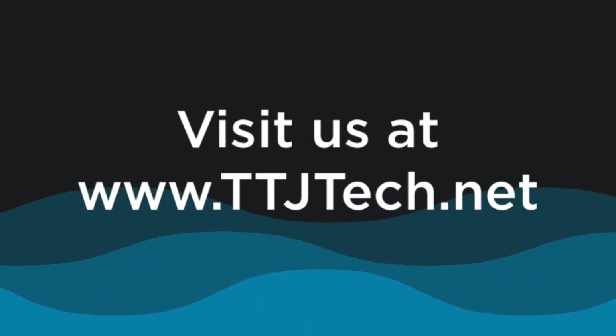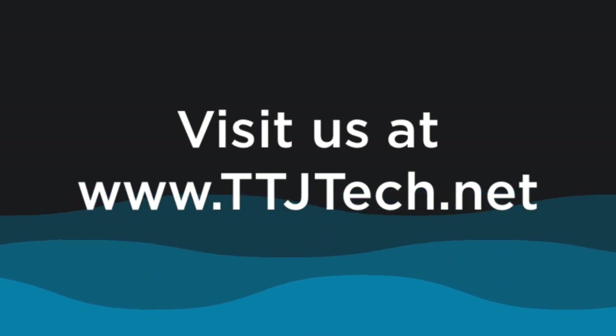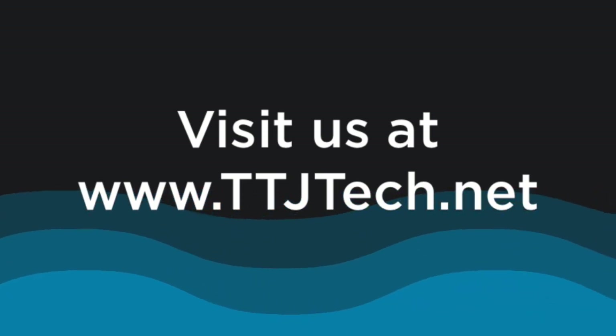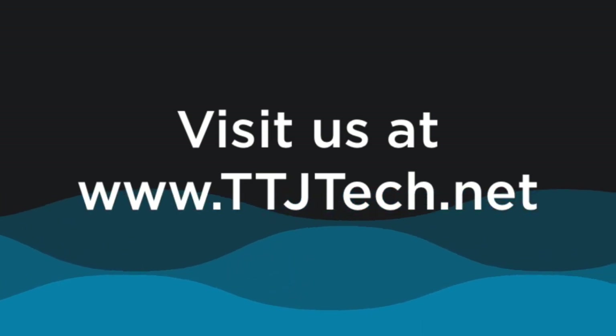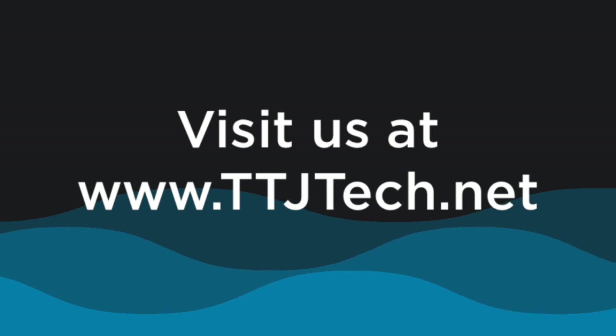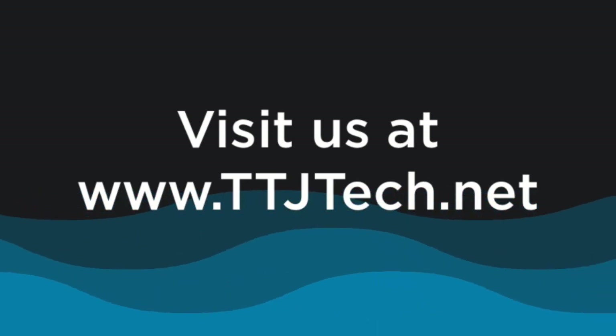That's all for this module, but we will be back very, very soon with the next one. Thank you for joining us. Don't forget to like, subscribe, comment, and hit that bell. We'll see you back here very shortly. God bless you, and take care, my friends.